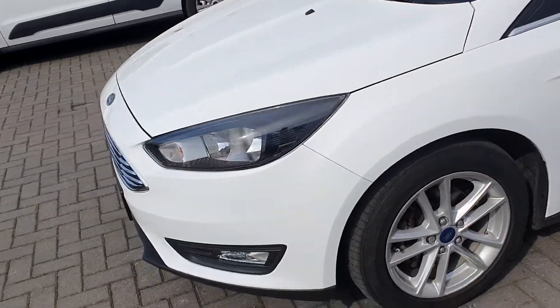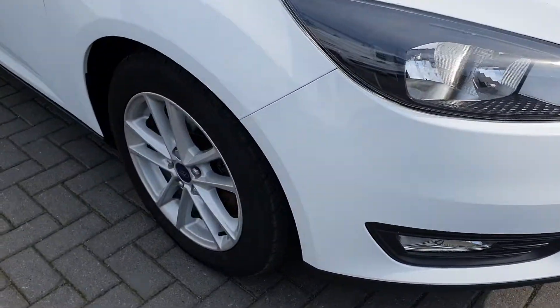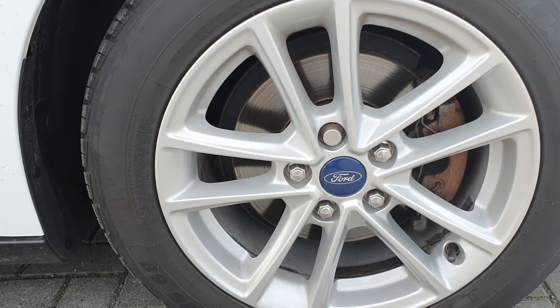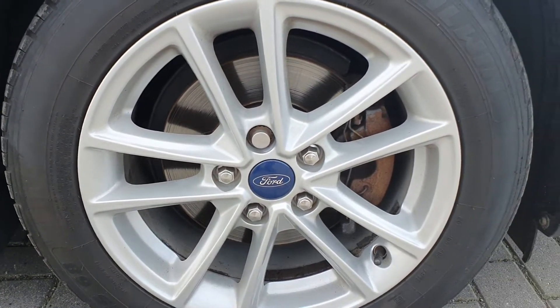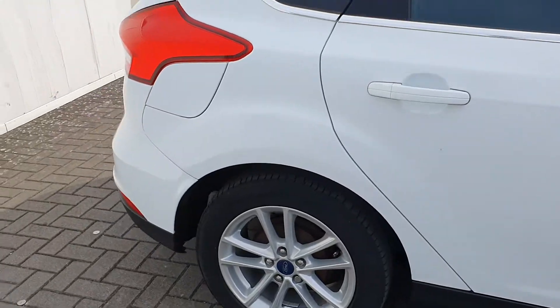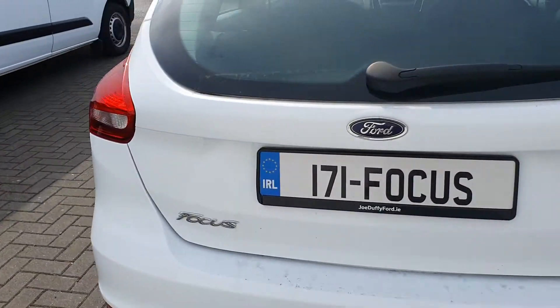This car features front fog lights and has original Ford alloys. This car also features a remote boot open.